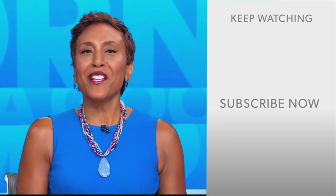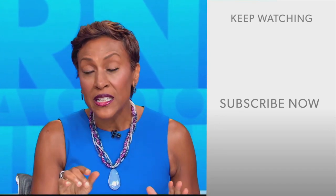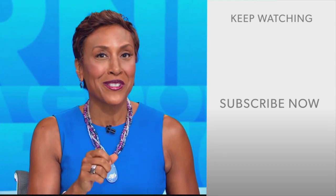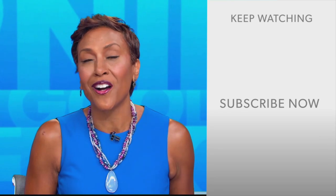Only Gio can take us into party mode, right? We need some Pitbull to go with those lights. Hey there, GMA fans — Robin Roberts here. Thanks for checking out our YouTube channel. Lots of great stuff here, so go ahead and click the subscribe button right over here to get more awesome videos and content from GMA every day, anytime. We thank you for watching, and we'll see you in the morning on GMA.